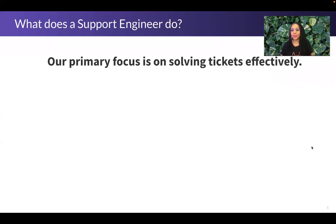Let's talk about what a support engineer does. Our primary objective is to effectively solve tickets. At GitLab, our goal is to deflect tickets through documentation — we'd like customers to be able to solve most of their problems using our documentation. When the documentation has been exhausted, support engineers come in and play a role. We might resolve tickets in one of a number of different ways.